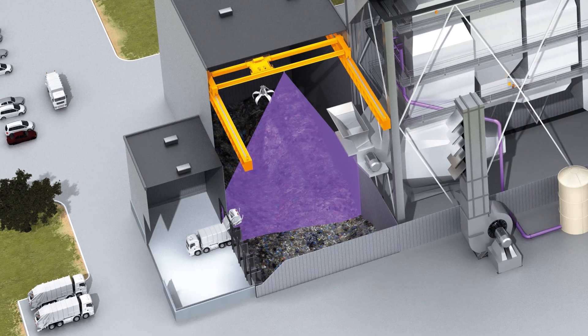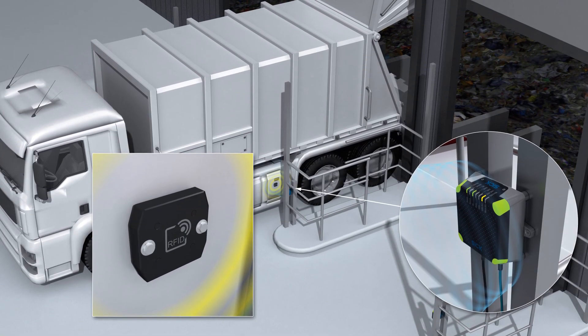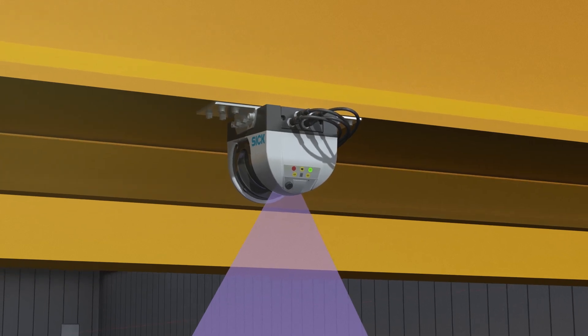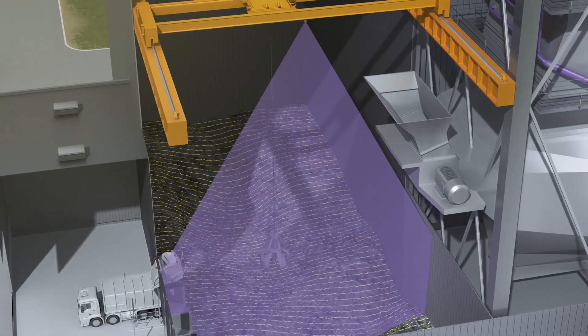For incoming deliveries of waste, RFID technology identifies the garbage trucks on arrival and ensures that the corresponding bunker gates open automatically. The 2D lidar sensor measures the heap of the waste material for perfect positioning of cranes and grippers.